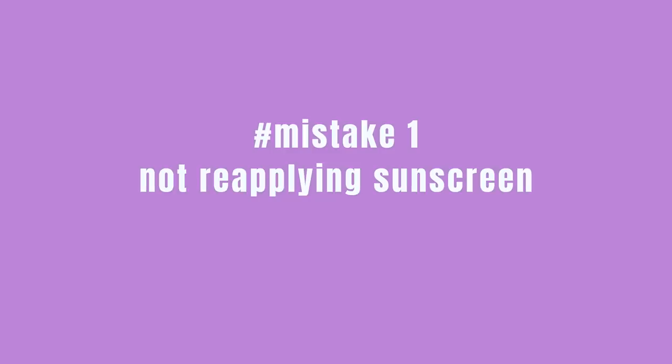The first skincare mistake is not reapplying your sunscreen. This is a very common and huge mistake that we are doing in our skincare routine. I am guilty of doing this before — for 10 years I consciously make the effort of applying my sunscreen. When I made Part 1 of this video, I talked about the importance of sunscreen, why it's necessary, and what quantity you need to apply. Now I'm going to talk about why reapplying sunscreen is so important.